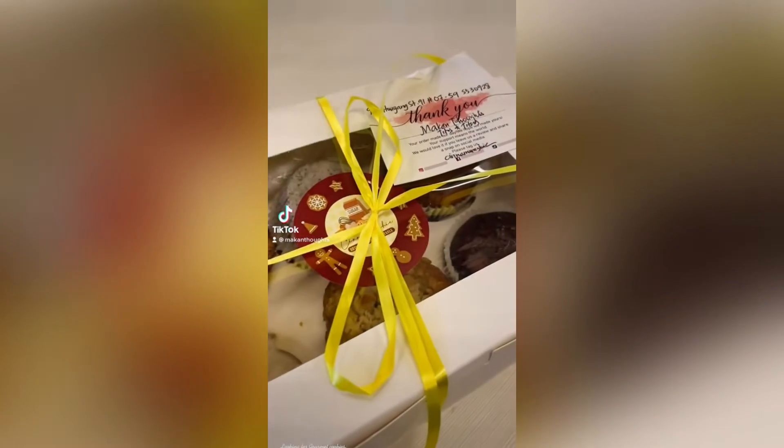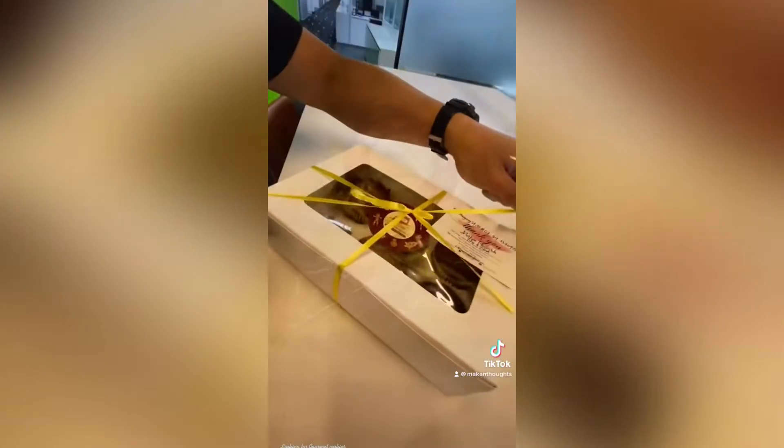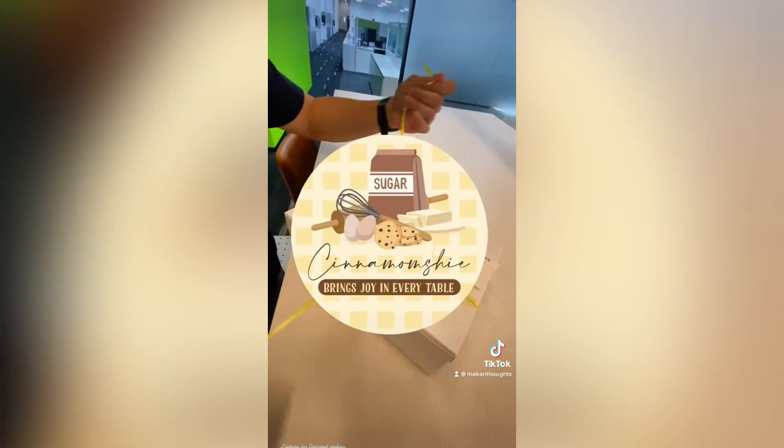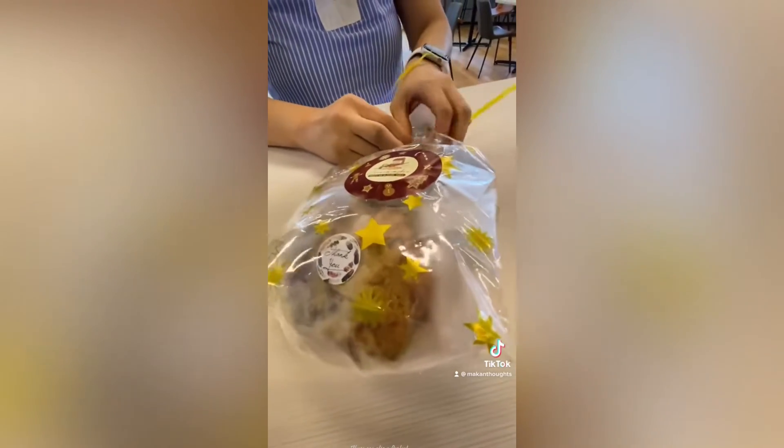Looking for gourmet cookies? Clean and healthy. Muffins? Check out Cinnamomshi. Find them on Facebook or the Palutosisg Facebook group. These are also a perfect giveaway for every occasion because the packaging is so cute.